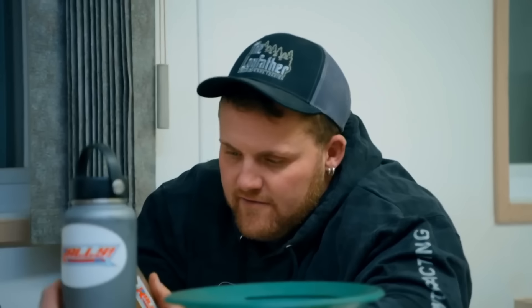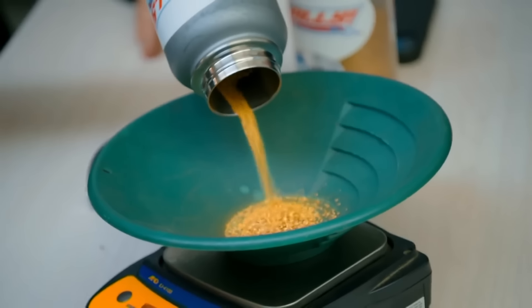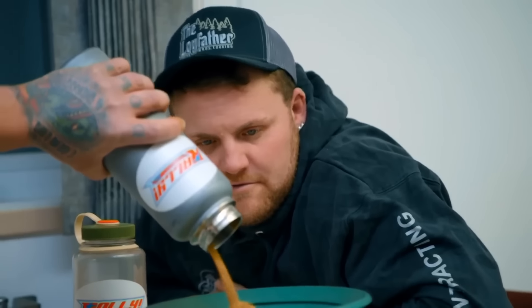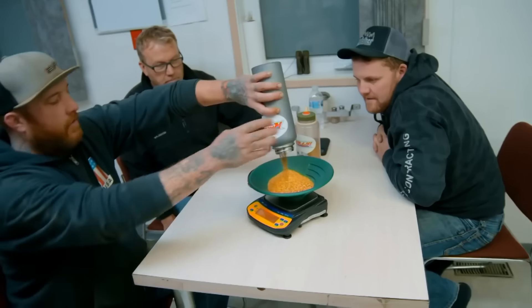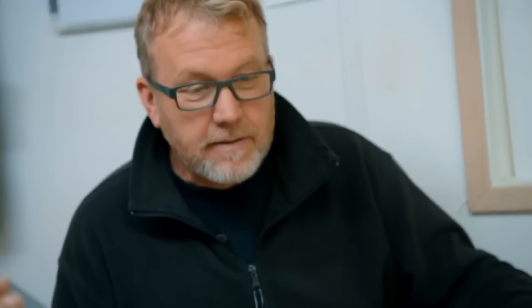They weigh the gold — the jar already has 100 ounces in it. To hit his 2,000-ounce season goal, Rick still needs a massive 550 ounces. The count: 10, 20, 30, 50, 70, 80, 90 — over 100 — landing at 106.9 ounces. Combined with the 100 already in the jar, that's 206 ounces worth $370,000. Rick is 300 ounces shy of his season goal. If he can keep Monster Red running, he still has a shot at victory.